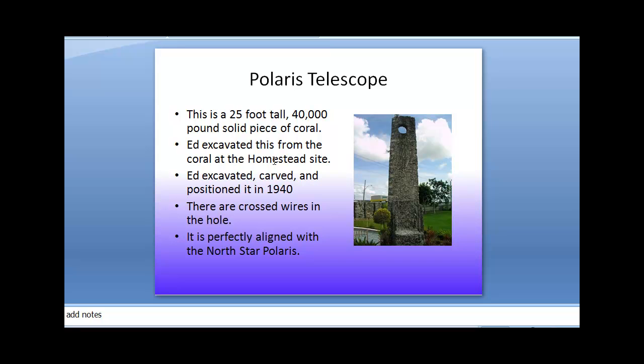Edward was supposed to have had a fourth grade education. He was five feet tall, he was 100 pounds. He apparently had no skills at all in masonry, in architecture, nothing. And yet in one year he was able to move this amazing structure into place.